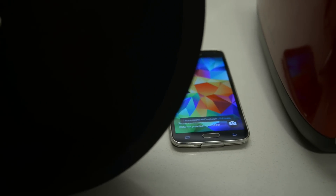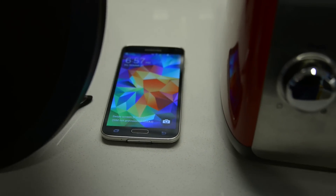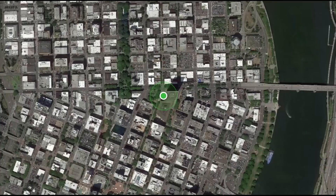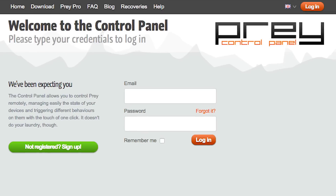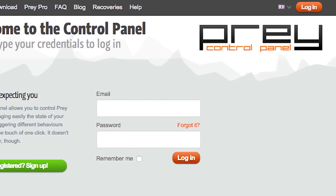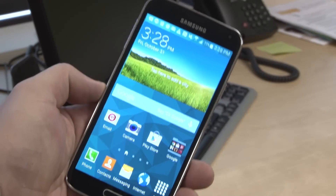If you've lost your precious smartphone, don't fret. GPS and other location services built into smartphones, tablets, and even laptops make it easy to locate and even erase data from missing devices. One app we found to be effective with all kinds of smartphones is the Prey app, which works with both iOS and Android phones.